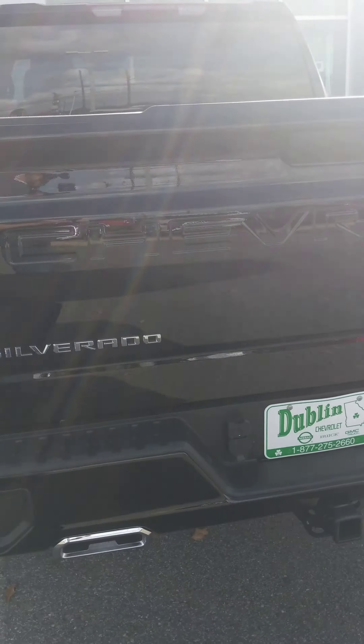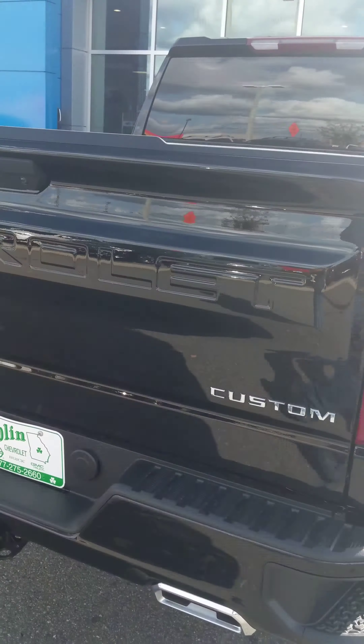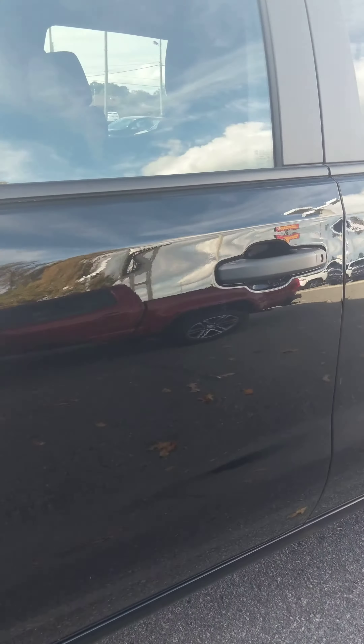This is a 2021 model — super good looking truck. Got that jet black exterior. Cool recovery hooks — the red recovery hooks there on the front add a little pop of color to it.